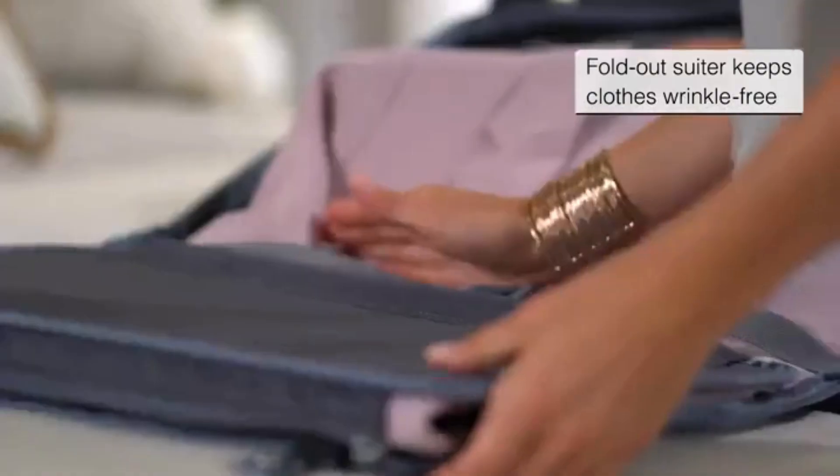Swiss Gear luggage has three sizes: 21, 25, and 29-inch.